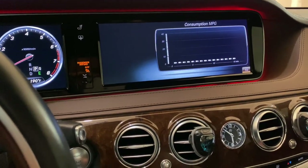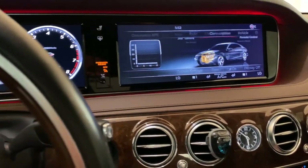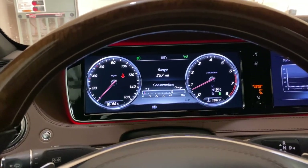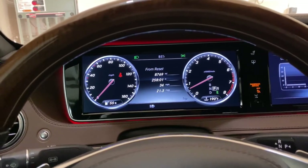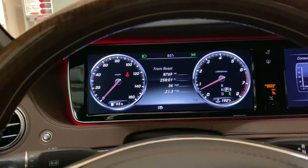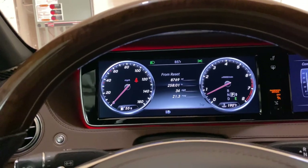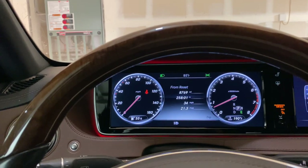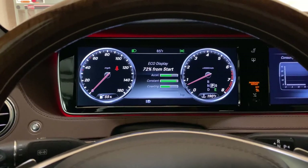Let's check fuel economy: it's showing roughly 21 miles per gallon, which I think is highway. Combined I'd estimate around 17 MPG and city a bit less than that. This car is really heavy so don't expect great economy — but you don't buy it for that.